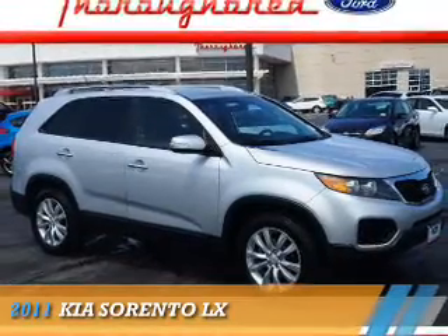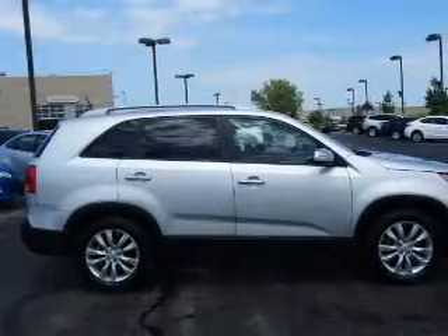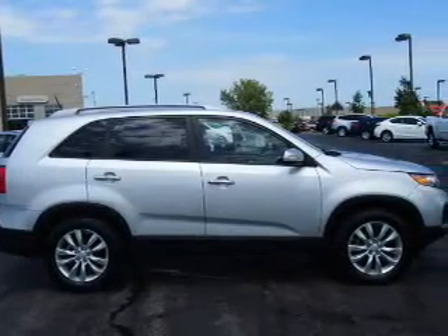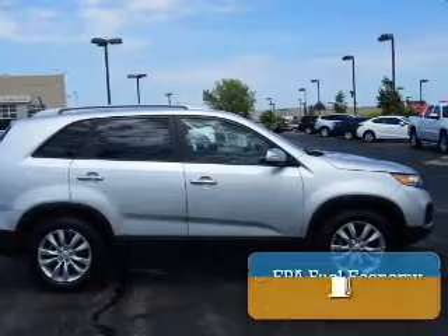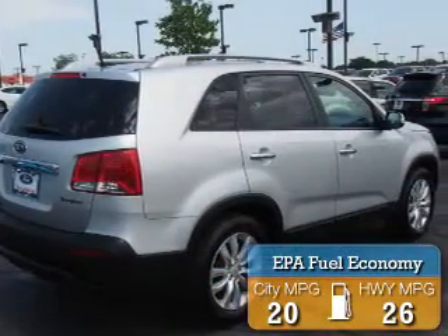Presenting the 2011 Kia Sorento. It's powered by a 3.5-liter 6-cylinder engine and an automatic transmission. Great fuel efficiency saves you money by requiring fewer trips to the gas station.